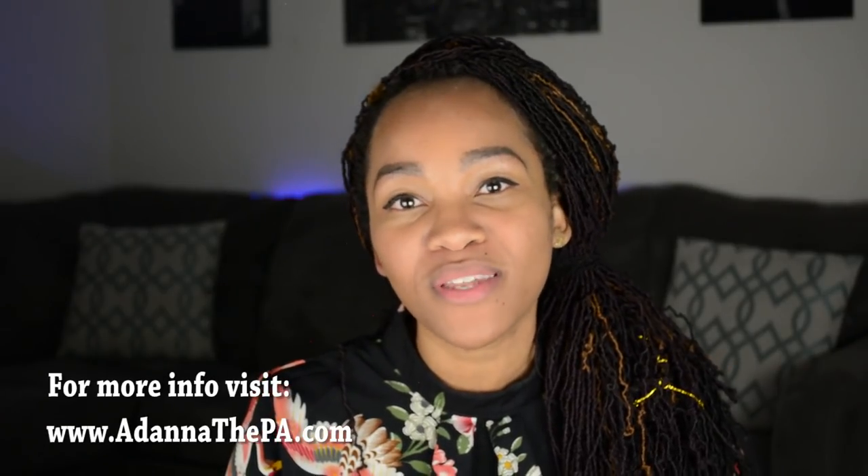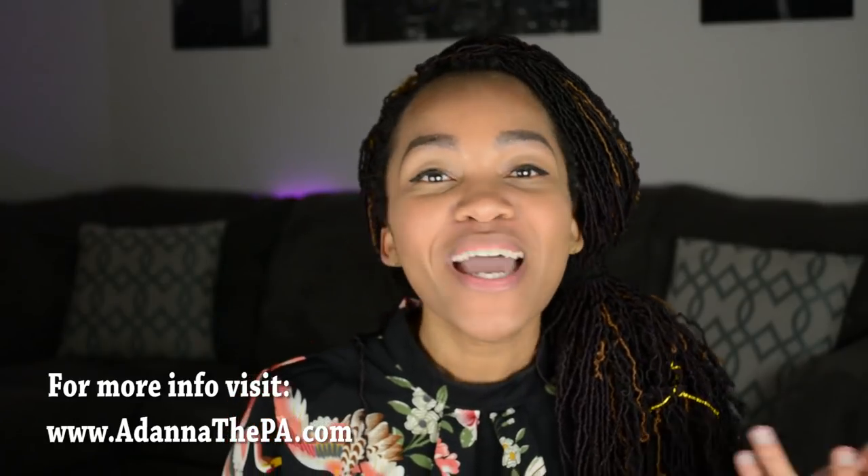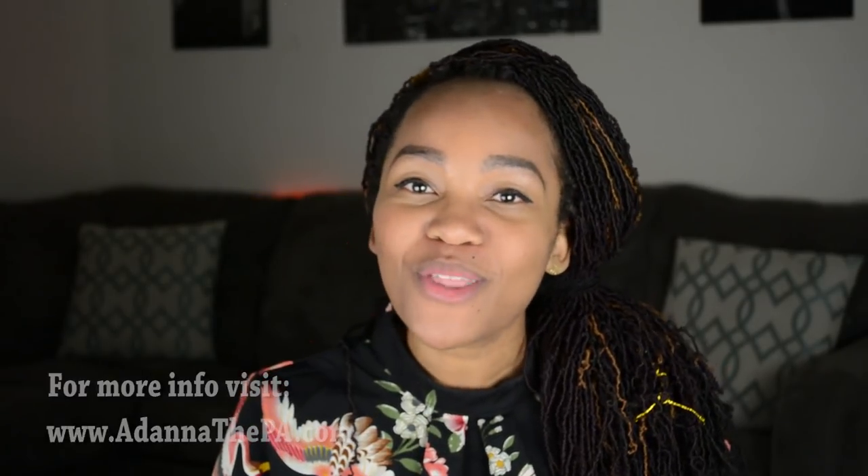Hey you guys, it's Adonna. I have a really quick announcement for you. If you're trying to get into PA school, I want to help you. That's why I'm offering a 60-minute consultation session with me personally via phone or video chat where I will help you personally develop a plan to get you into PA school. For full details, head to the description box below for the link, or go to AdonnaThePA.com and schedule your appointment today.